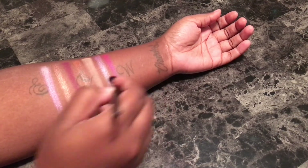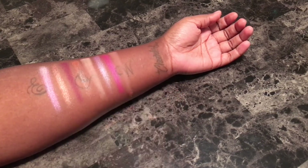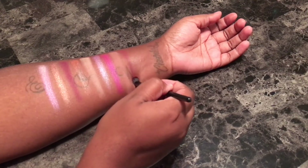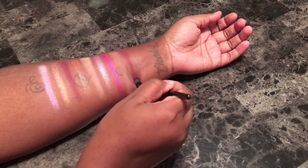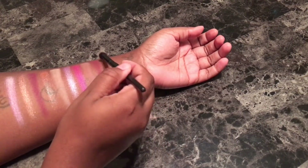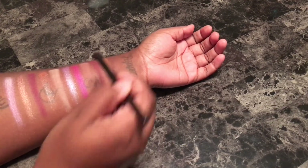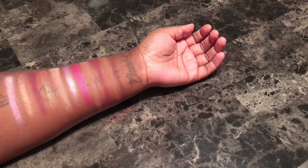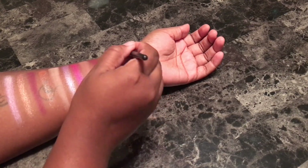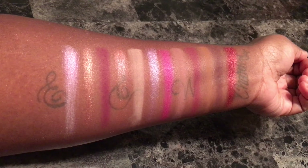Opulent is a bright fuchsia metallic. Labyrinth is a muted pink matte. Blank Canvas is a maroon matte. Sea Stars is a light mustard brown matte. Details is a deep burgundy matte with hot pink glitter. And Peace of Mind is a vibrant burgundy metallic. And these are the swatches from all the shades in the palette.